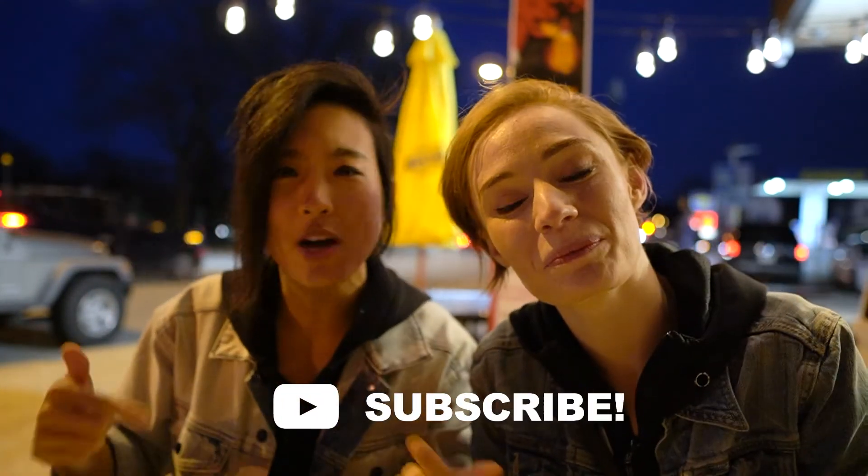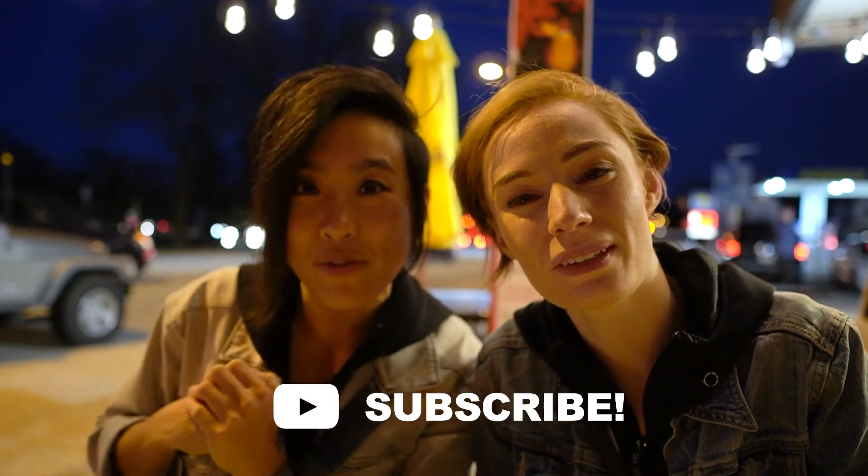Thank you for watching our video. Be sure to click subscribe if you haven't already done so. Leave some comments below — which cheesesteak is your favorite place in Philadelphia? Let us know. Share and like. We'll see you again next time. Bye.